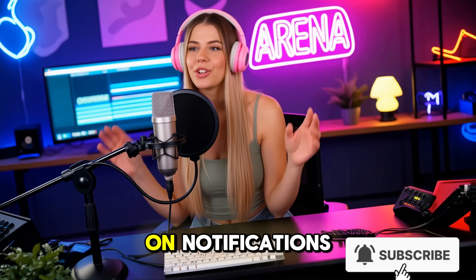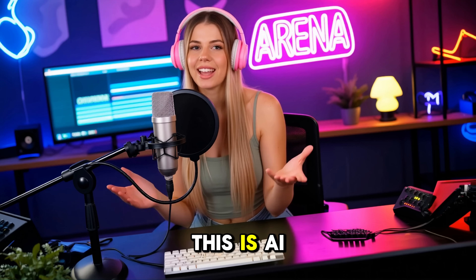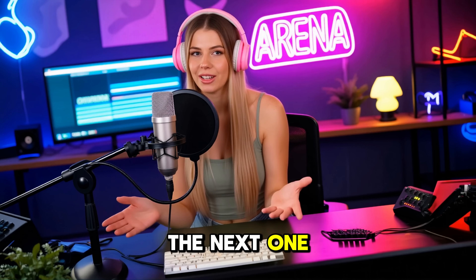Hit subscribe, turn on notifications, and share this with someone who needs a serious productivity boost. This is AI Arena, and I'll see you in the next one.